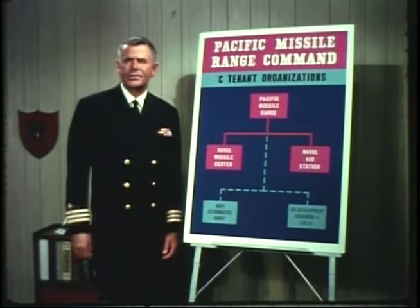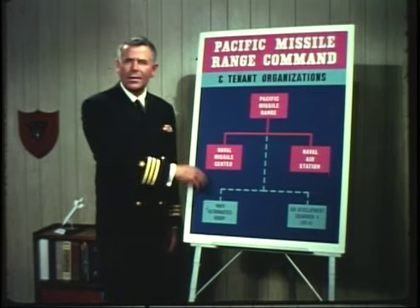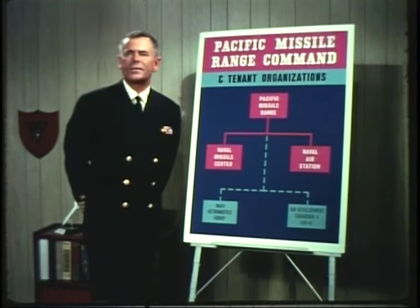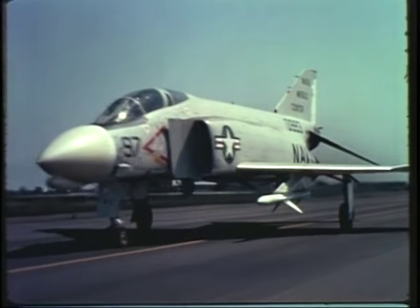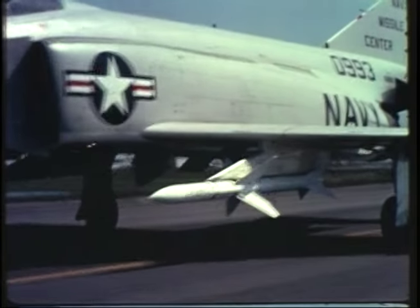One of the range's busiest customers is the Navy's own Naval Missile Center. The center's principal job is to test and evaluate naval missiles, particularly those launched from aircraft, such as Shrike, Walleye, Phoenix, and Sparrow. Some may think of this as just a jet plane with a missile hung on its launcher, but it's more than that.